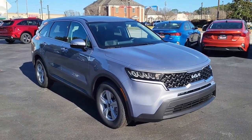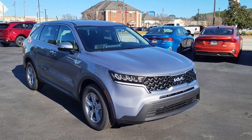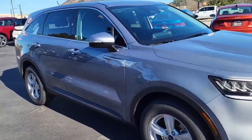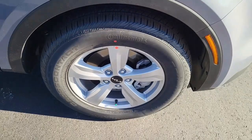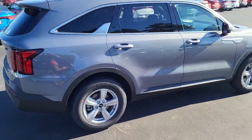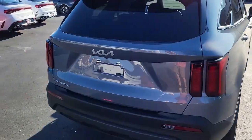Good afternoon and welcome to Cartown Kia Florence new car inventory video series. Right here we have a 2023 Kia Sorrento. I'm going to walk around and show you this lovely vehicle and what all it has to offer. There's very good tread here on these detailed tires, mounted on alloy rims, dark silverish-gray exterior, four-door Sorrento.